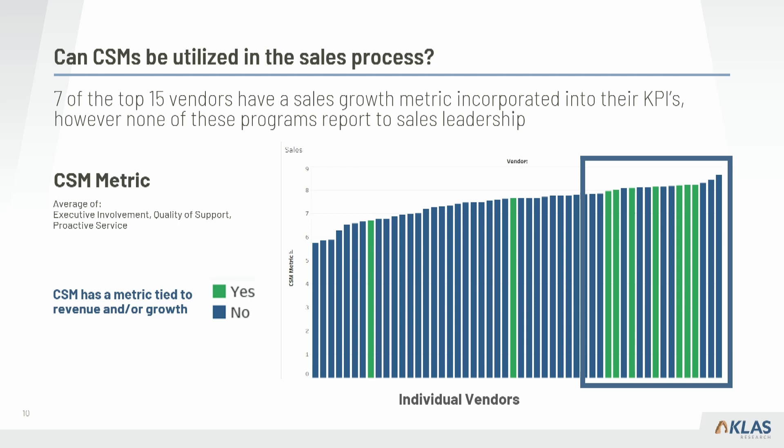Diving into the sales process — we have a graph of all participating vendors, each vertical bar representing a vendor, color-coded by metrics. If they have a metric tied to revenue or growth — not retention, but sales-specific — it's highlighted in green. You can see a high proportion of the top performers are highlighted in green. The CSM metric on the side is the average of those three most-correlated metrics: executive involvement, quality of support, and proactive service — and many high-performing vendors have revenue and growth tied into their CSM metrics.